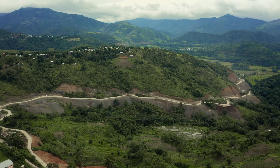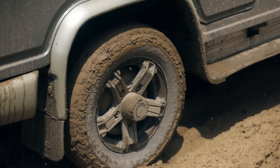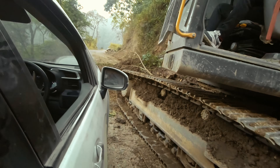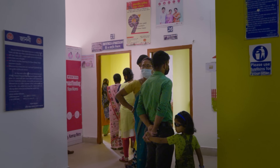In India, if you leave the urban region, a lot of these areas are extremely remote — over broken roads and very hilly areas. It's very difficult for anybody to get quality healthcare.